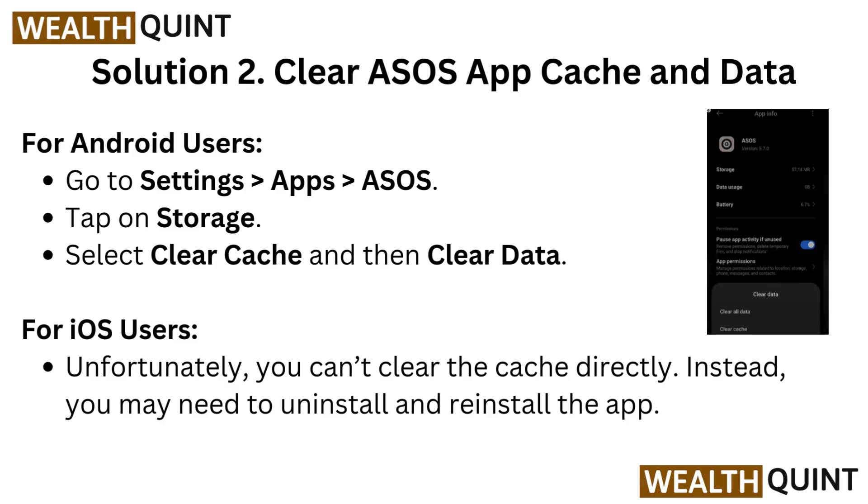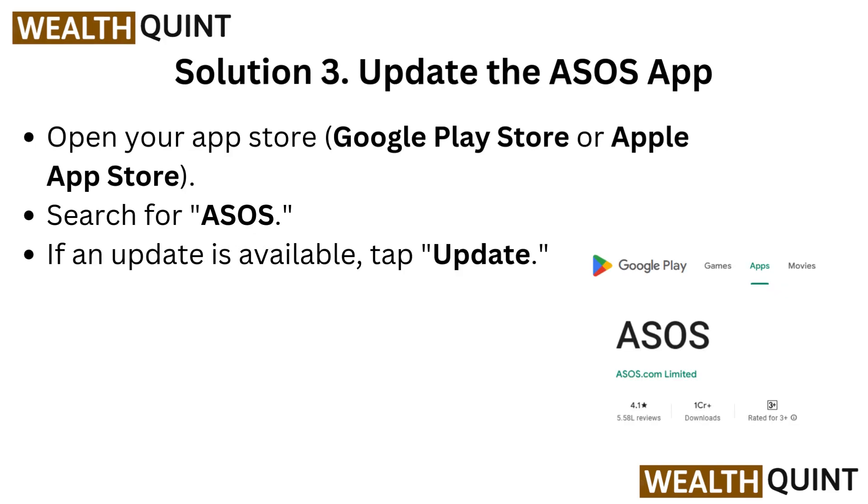For iOS users, unfortunately you can't clear the cache directly. Instead, you may need to uninstall and reinstall the app.